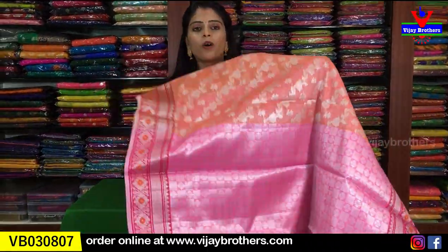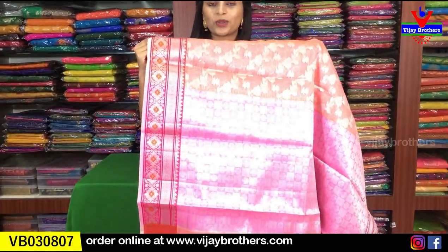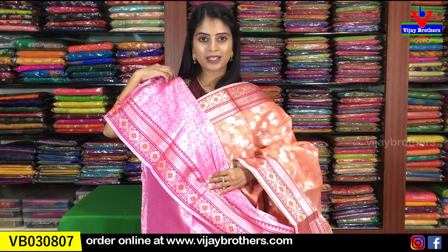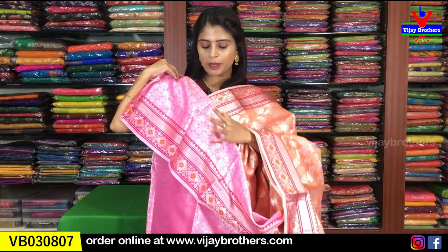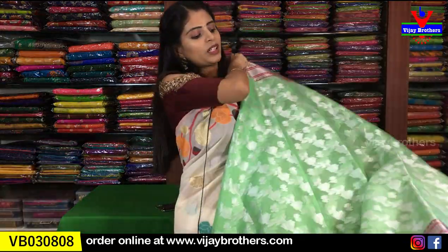The pallu is a contrast pink pallu with complete weaving style. The blouse is contrast pink with weaving. Borders are repeated on the blouse as well — silver weaving throughout. The blouse can be used with multiple saris. Same price ₹1,050. Very very beautiful collection available in multiple colors.